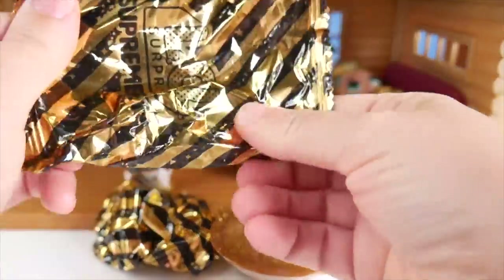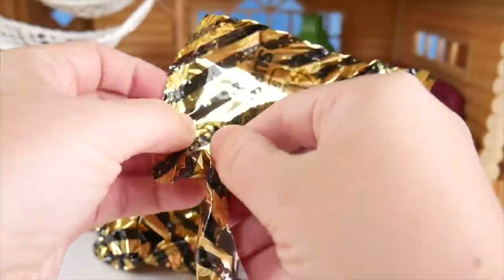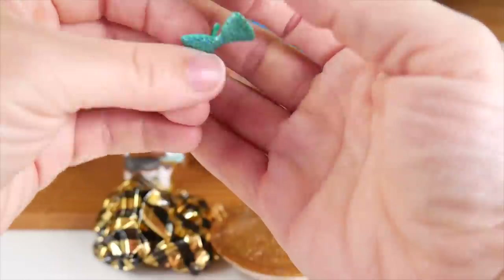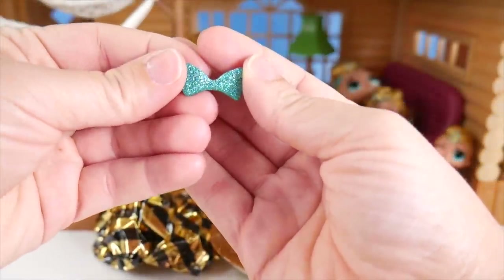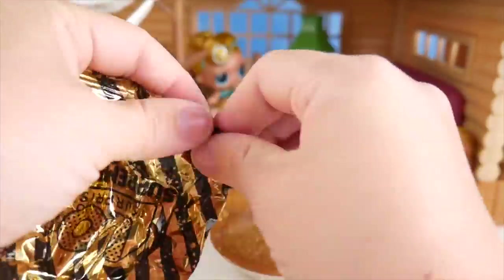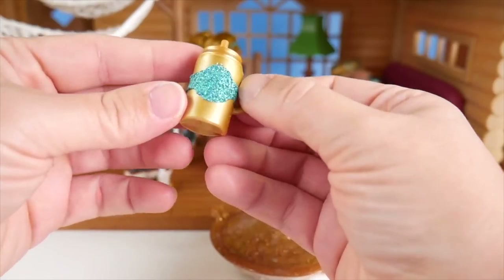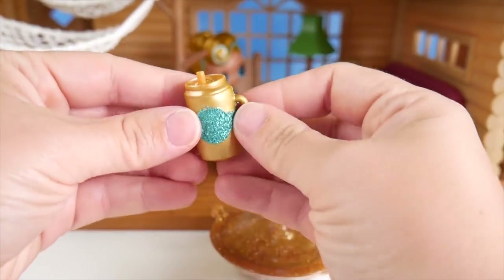A couple more surprises to go. What do we have here? Oh my goodness — it is a little accessory. It is a little teal, looks like a hair bow. How adorable. Can't wait to see this on our pet. And I'm going to take a look in this one. We've got our bottle — it's gold, it's got teal sparkles on it. Super easy to use.